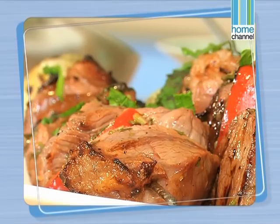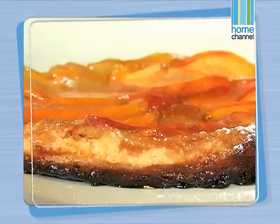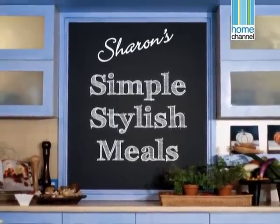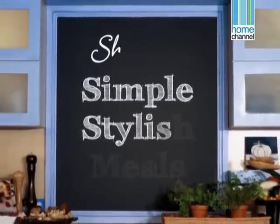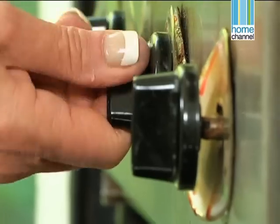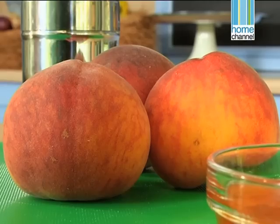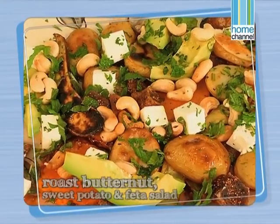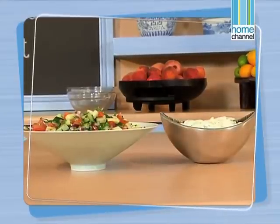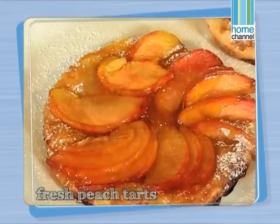Our chopped salad is ready, our roasted vegetable salad is also ready. When we come back we'll be making our grilled lamb kebabs and our fresh peach tarts. Welcome back. Today we're making a light but tasty meal for those lazy sunny days around the pool, to spend time with family and friends. We've already made a roasted butternut, sweet potato and feta salad, a tzatziki and a chopped salad. We're going to finish our lamb kebabs now on the braai, and we're going to be making some fresh peach tarts.